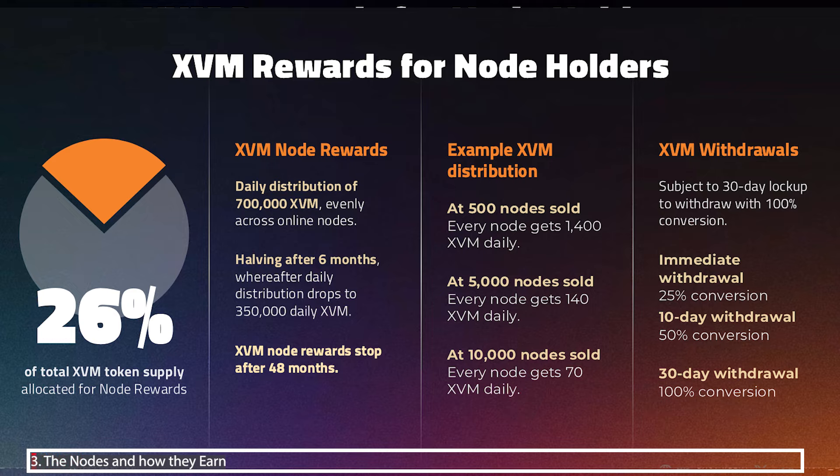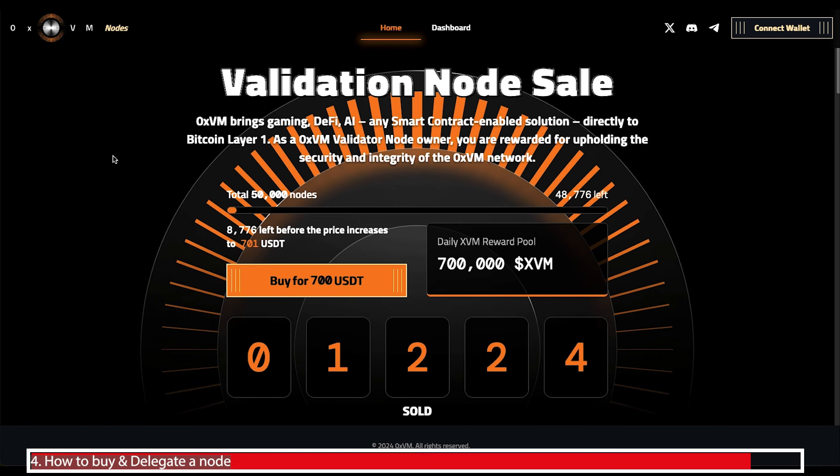After six months this return is going to halve to 350,000 tokens daily. Let's go to the last part of this video walking you through how you can purchase one of these nodes.